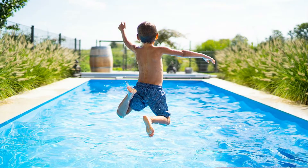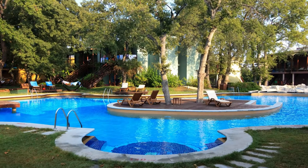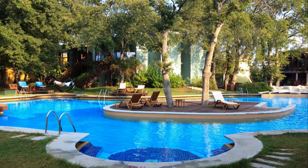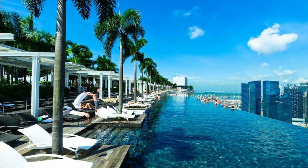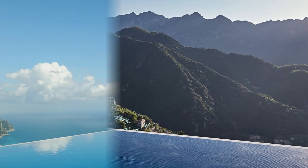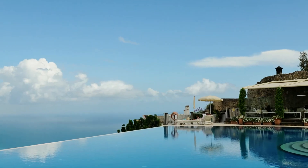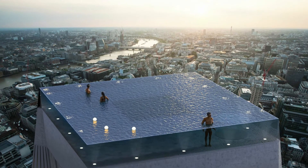There is nothing that beats the summer heat like jumping into a nice pool to stay cool. While you may not be too picky regarding which pool to swim in, there are some pretty incredible infinity pools out there in the world that you may want to check out one day.